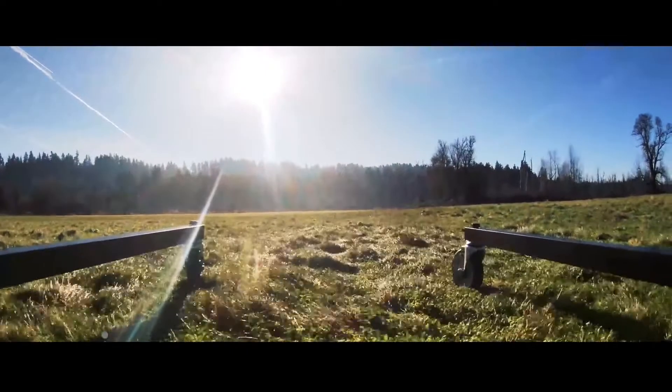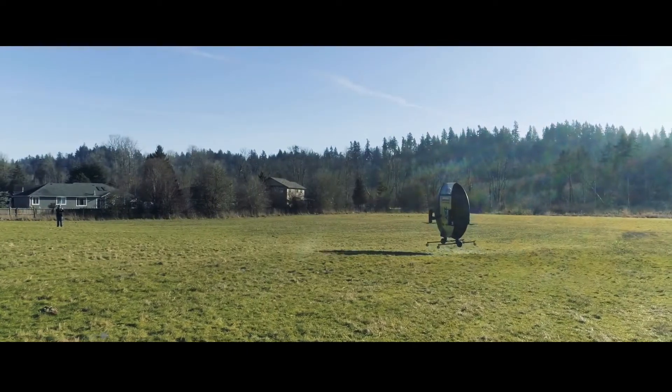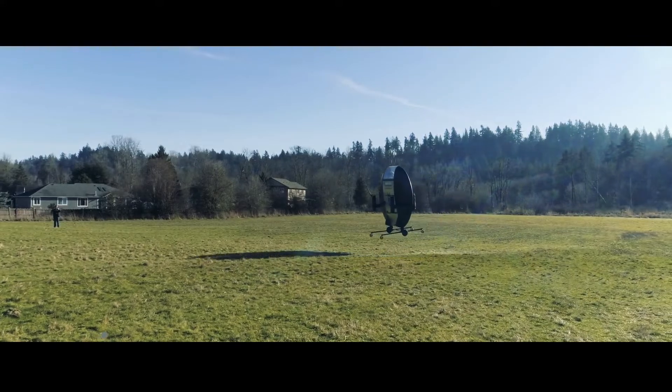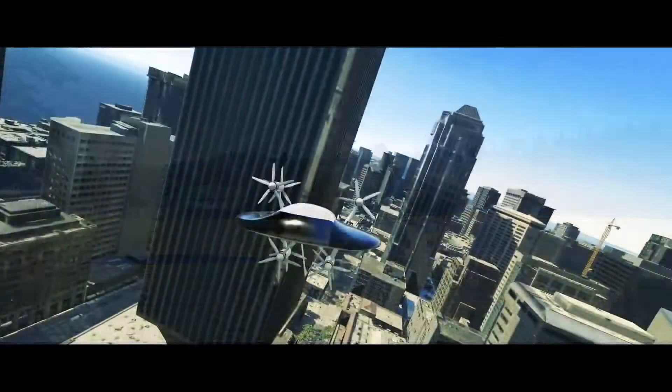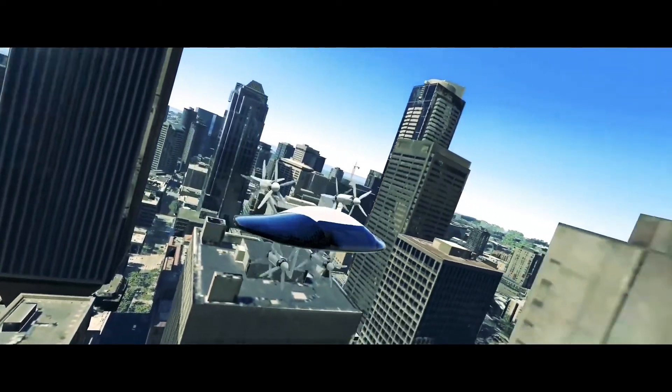Right now, the company is preparing to test the eVTOL untethered, and then it plans to move on to manned flights. When this flying saucer finally hits the market, Ziva Aero estimates it will come at a price of $250,000 per unit.